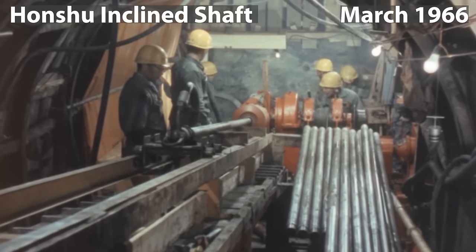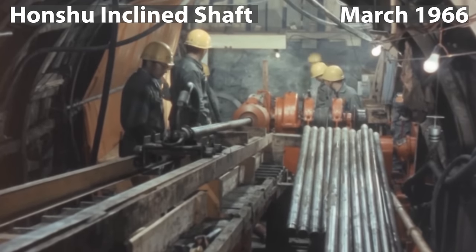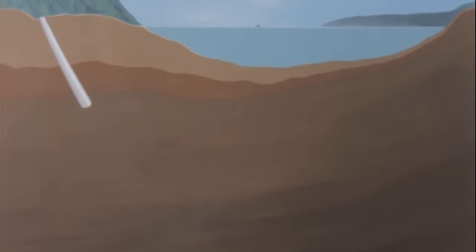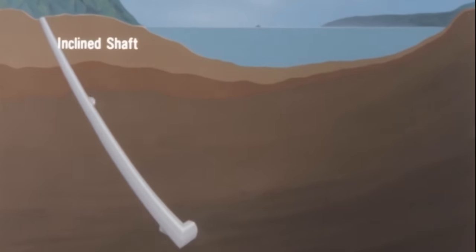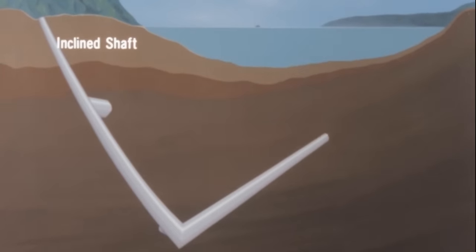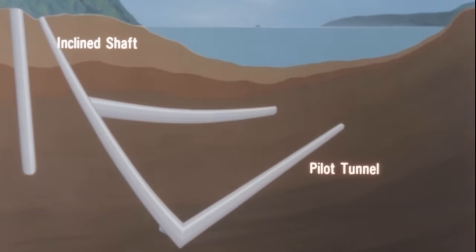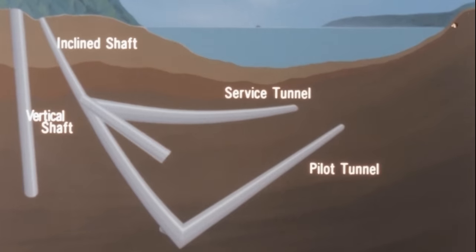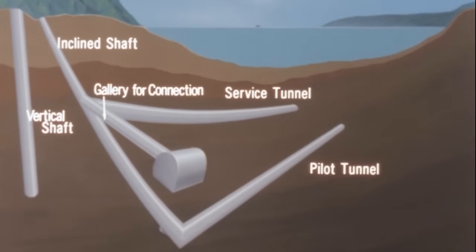Additionally, excavation on an inclined shaft on the Honshu side started in March 1966. These shafts were designed to facilitate geological surveys and develop construction methods for the main tunnel, also serving as the entrance route for the main tunnel excavation. To construct the undersea portion, it was planned to excavate a pilot tunnel and a service tunnel alongside the main tunnel. The pilot tunnel, excavated in advance, played a crucial role in conducting geological surveys and developing construction techniques.